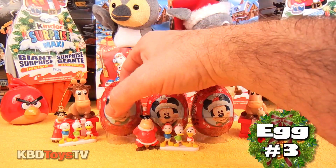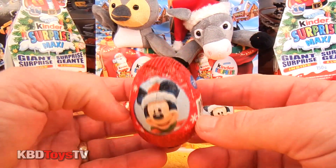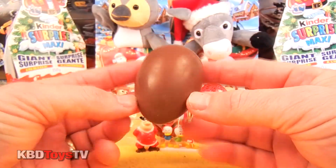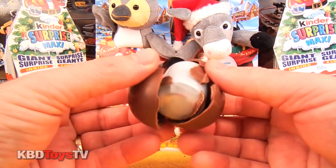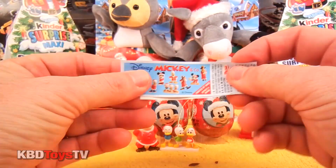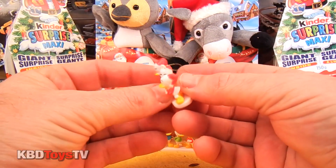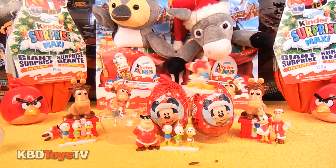Alright boys and girls, let's open up egg number three. I'm really hoping in one of these eggs we get a Mickey Mouse or a Minnie Mouse. Oh boy, look at all that chocolate boys and girls. I can't wait to eat this all up later. And it looks like we have another Huey, Dewey and Louie Christmas tree ornament. Our tree is going to be full of these ornaments.